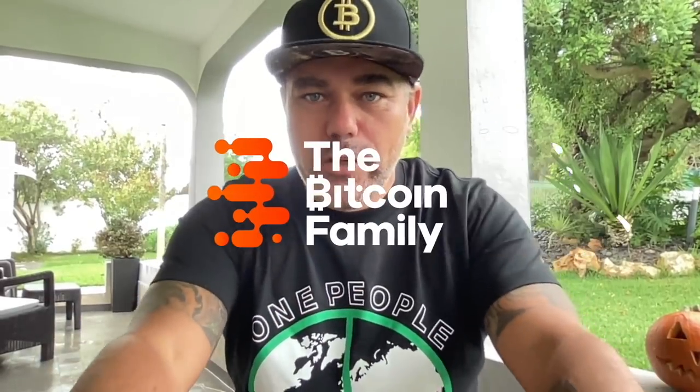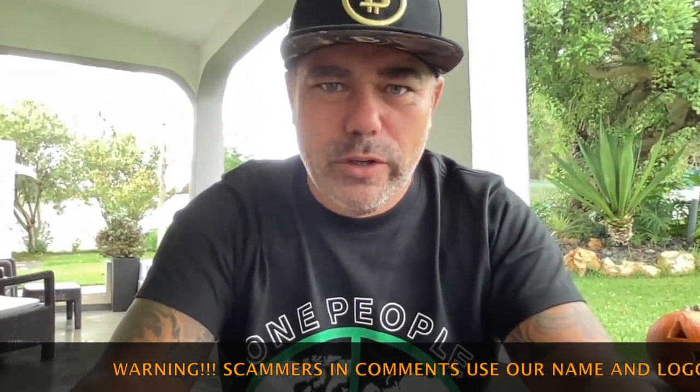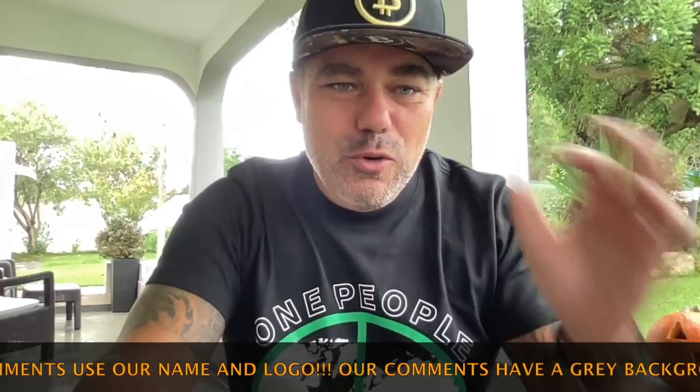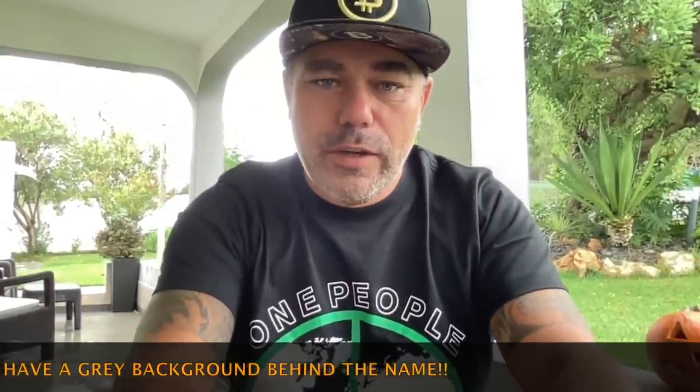Good morning, good afternoon, good evening guys, wherever you are in this beautiful world. Welcome to the Bitcoin Family YouTube channel. For the newcomers, my name is Diddy. I bought this shirt in Amsterdam at the Patta store. This is going to be a short technical analysis video showing you something amazing, so watch the video. Happy Monday morning, the 1st of November — let's jump in.